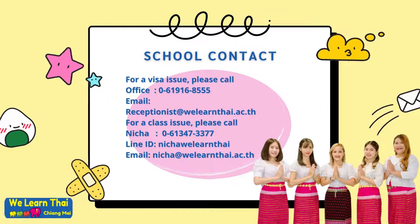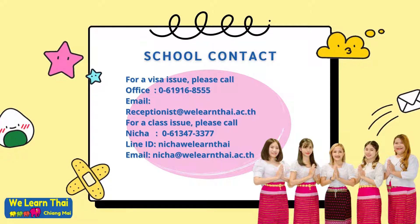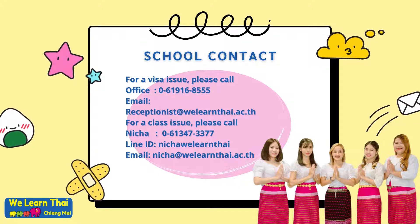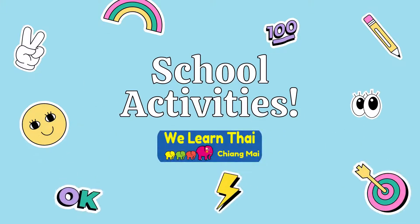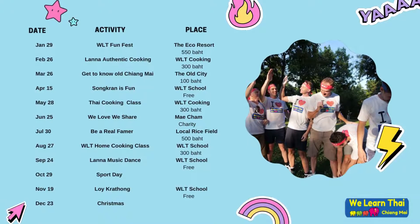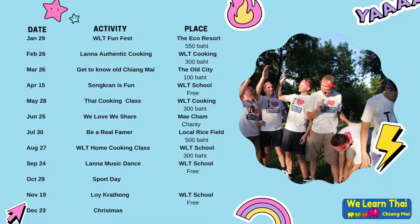For any further visa issues, please call our office at 061 916 8555. Otherwise, you can email us at receptionist@welearnthai.ac.th. We'll see you soon. Thank you.